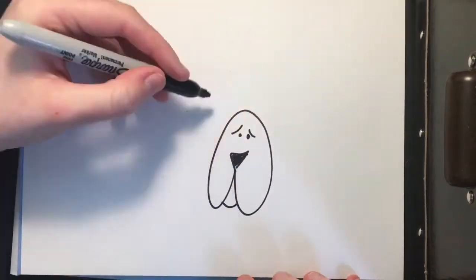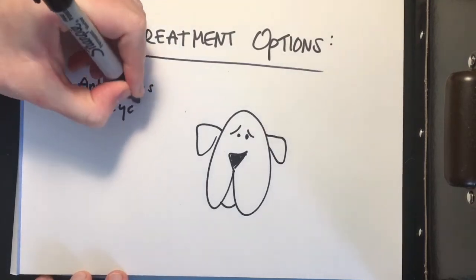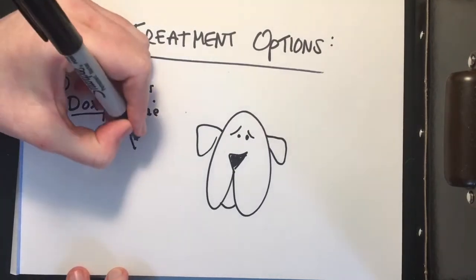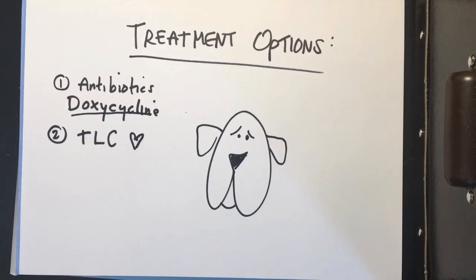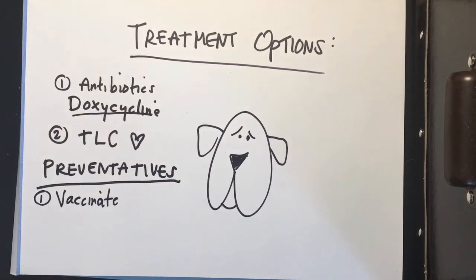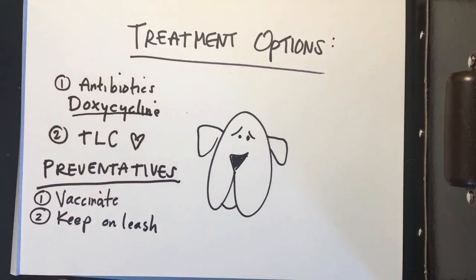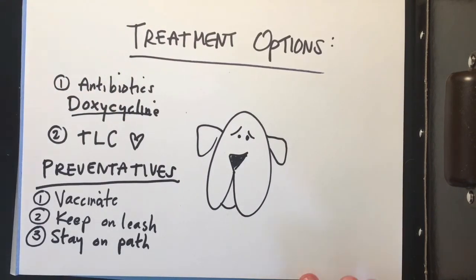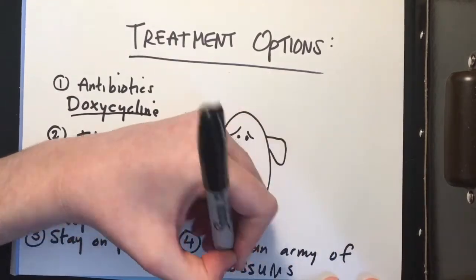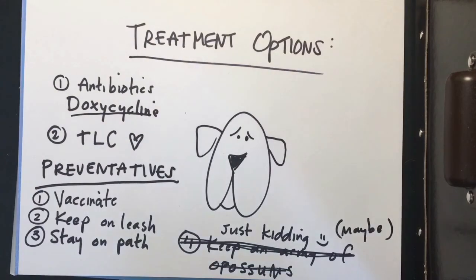Poor Rufus has been suffering from Lyme disease, and Jack wants to know what treatment options there are. Luckily, Lyme disease is frequently treated with an antibiotic known as doxycycline, and symptoms can improve in as early as 24 to 48 hours, so all hope is not lost. The best way to not get Lyme disease is to vaccinate your dog — unfortunately, there are no human vaccines currently. The next best thing is to keep your dog on a leash when hiking outdoors, stay on the path, and avoid any brush. There's also the option of keeping an army of opossums: one opossum eats about 5,000 ticks in one season, so I am 100% ready to breed my army of opossums.